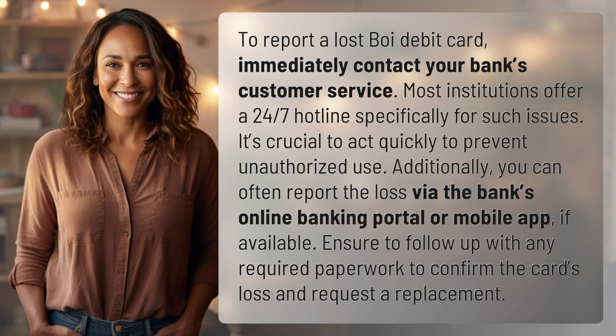Additionally, you can often report the loss via the bank's online banking portal or mobile app, if available. Ensure to follow up with any required paperwork to confirm the card's loss and request a replacement.